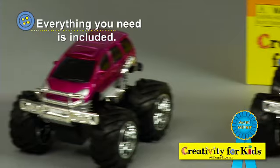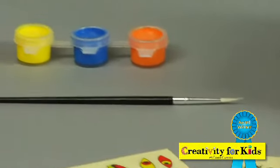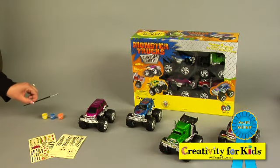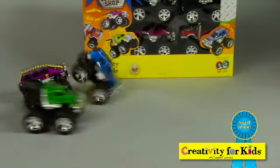Detail and customize four different monster trucks with cool stickers and detail paint. We even include a fine point brush to get even the finest details. When you're finished decorating your monster trucks, rev them up,